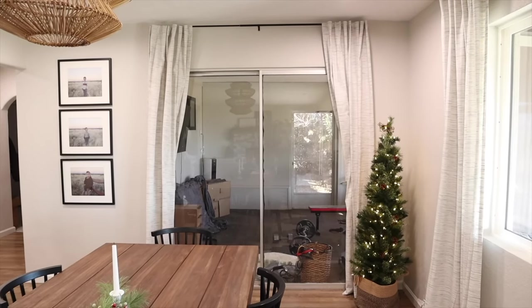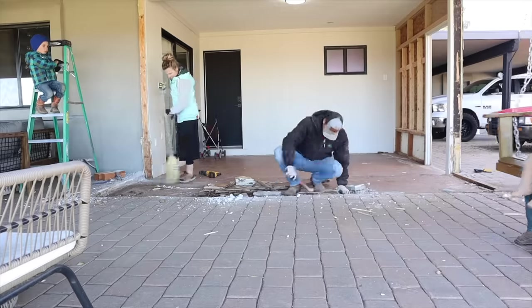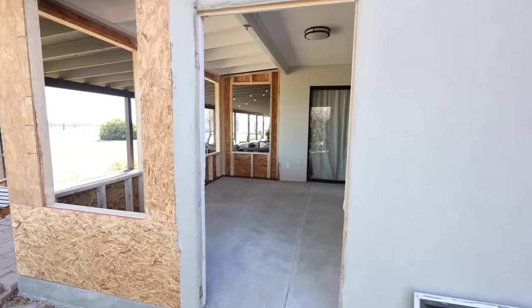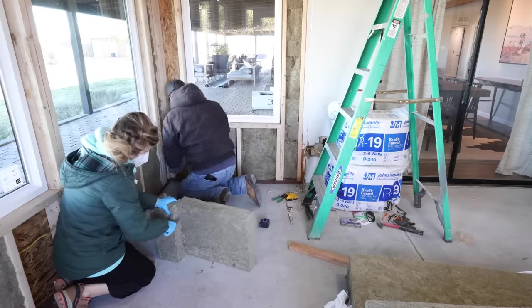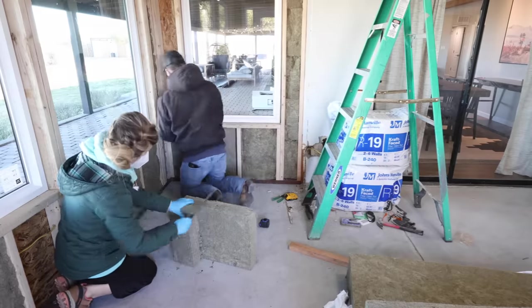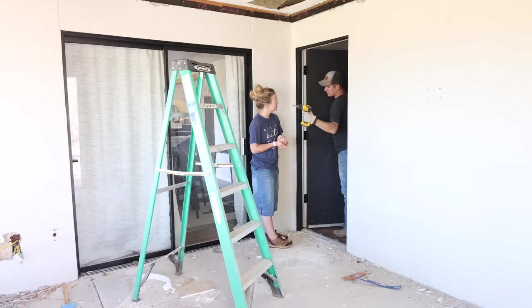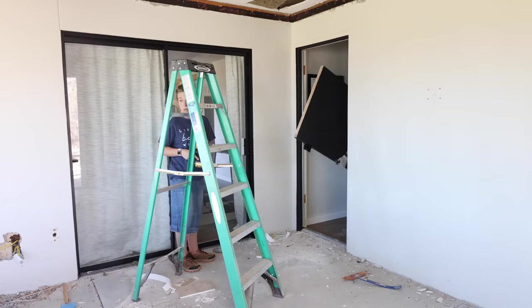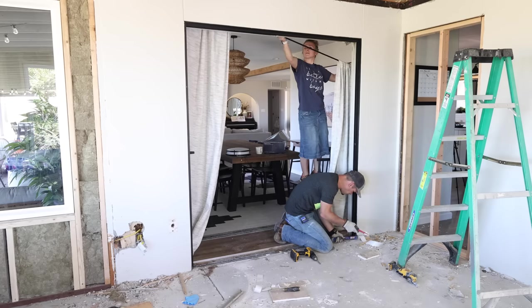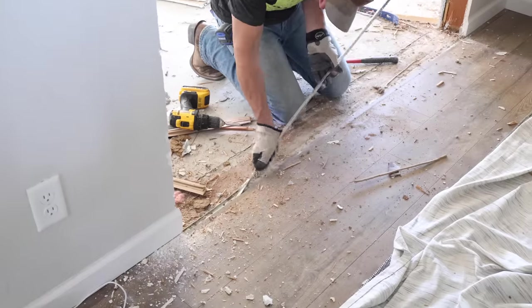Over the last few months, this used-to-be screened-in porch has been going through quite the transformation — from demo day to a new wall being built, installing new windows, insulation, and more. In today's episode, you're going to see all the most recent progress that has happened in this room over the last few weeks, and by the end of this video, this room is really going to start taking shape and we are getting so close to it being completely finished.